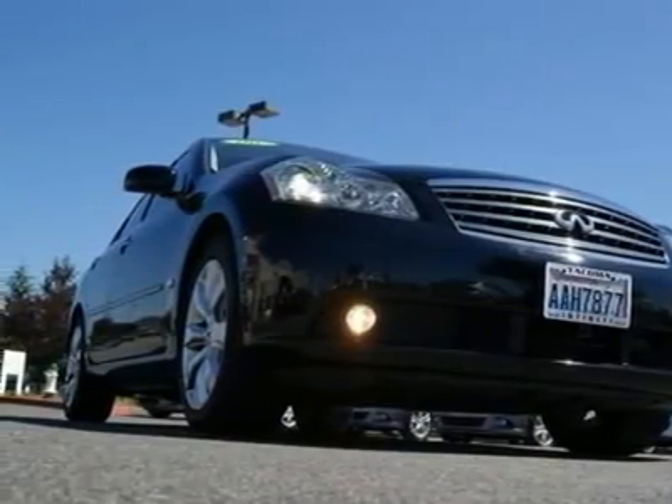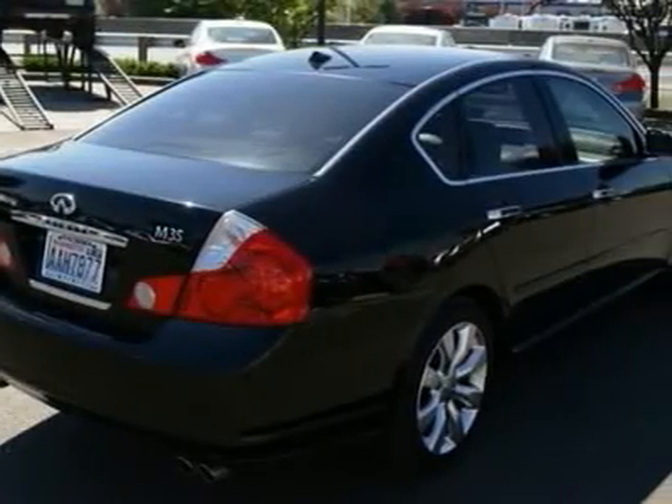Combined with gorgeous styling and performance driving characteristics, the M sedan is a very well-rounded luxury automobile.